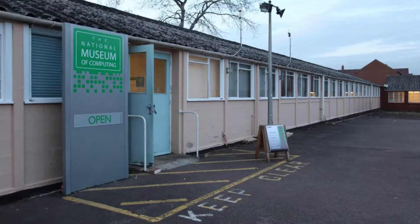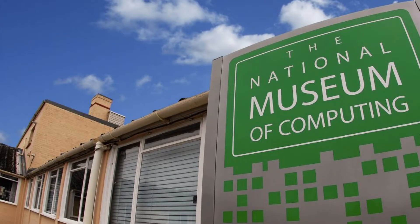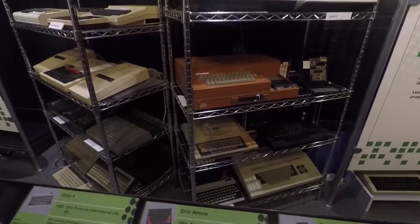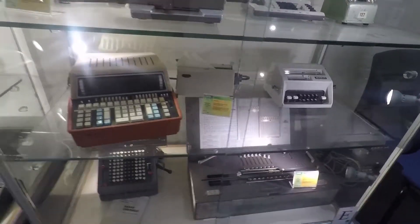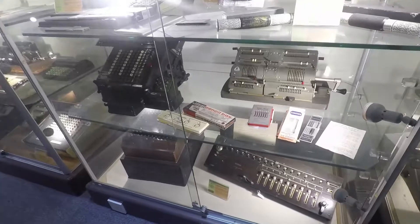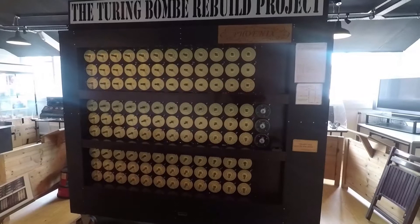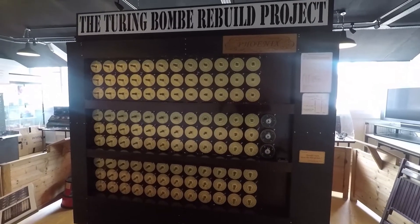But enough about birds, let's get to the good stuff. If you go up the hill and look for a short building that says the National Museum of Computing, you will find one of the most amazing collections of electronics ever assembled. Their most recent project — and I cannot emphasize how cool this is — is the rebuilding of Alan Turing's Bombe computer.